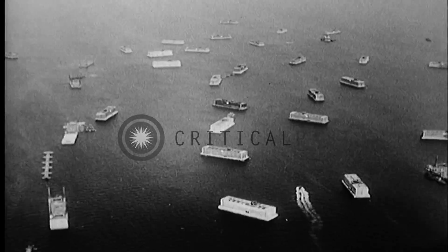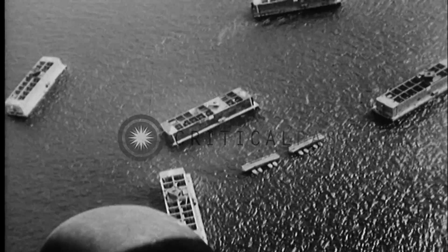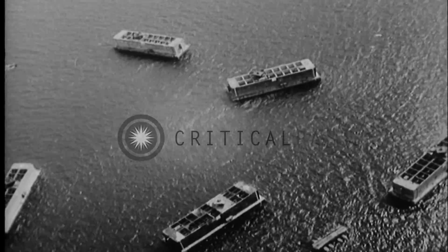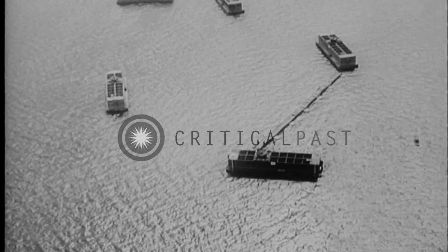These huge hollow blocks of reinforced concrete are called phoenixes. Each phoenix is 200 feet long, 60 feet high, 40 feet thick and weighs 8,000 tons. More than 100 phoenixes were built in England to be towed across the Channel to form breakwaters.